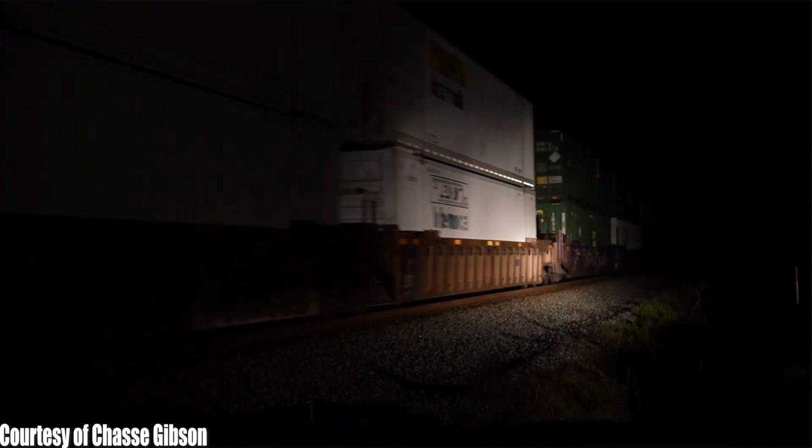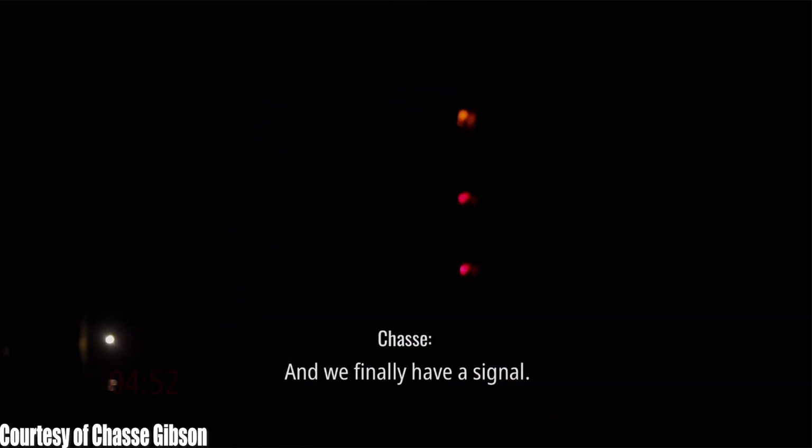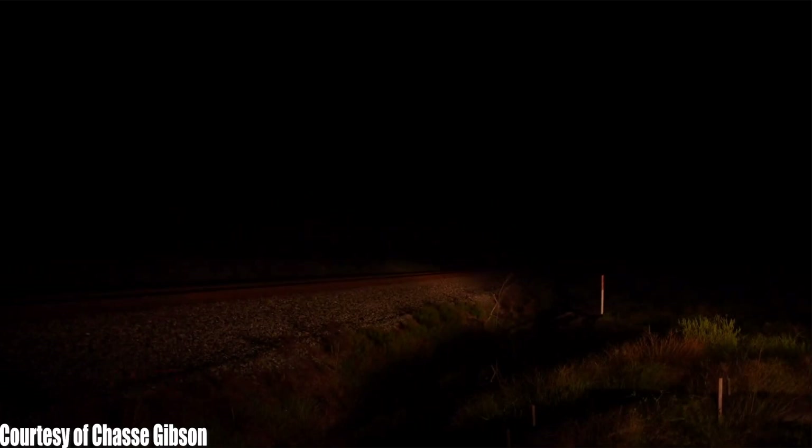Look at the time this train cleared Cordele, Georgia - it took about eight hours to get from Atlanta, Georgia to Cordele, Georgia. And let me just tell you, Cordele is not eight hours from Atlanta. This thing was just taking a very long time. So it would be more waiting, with more regular trains and a lot of silence, before finally, at almost 5 AM, this train cleared Chase's location.